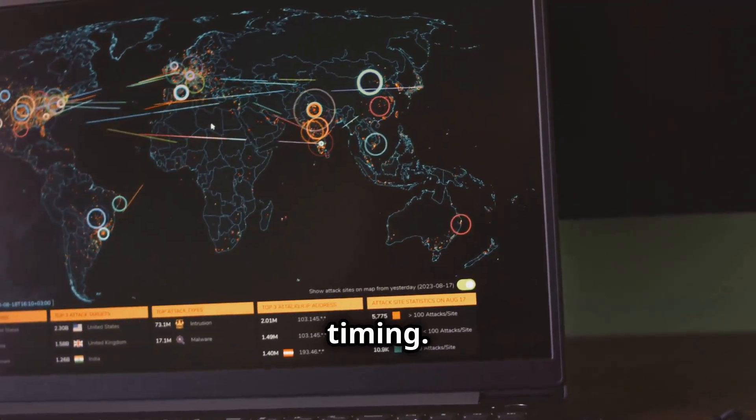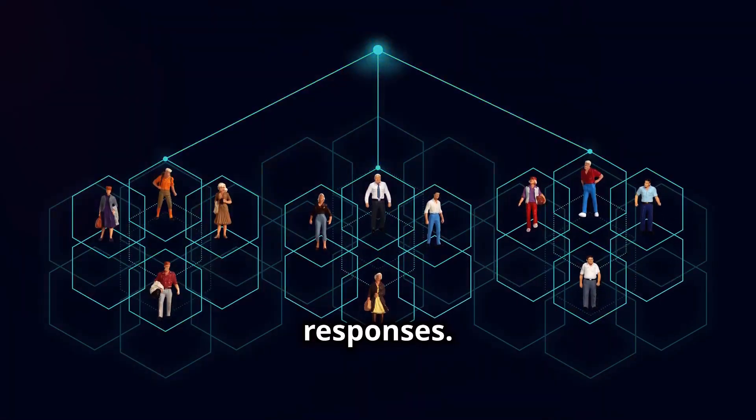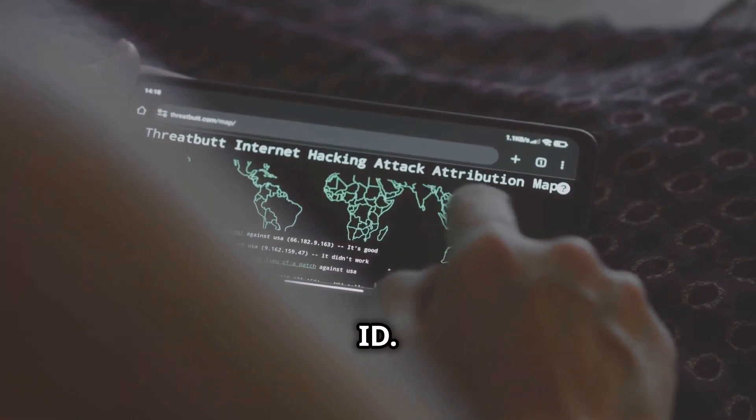This one is all about timing. Attackers eavesdrop on DNS queries and send fake responses. The catch? Their response needs the correct query ID. Once they nail that, you're in trouble.